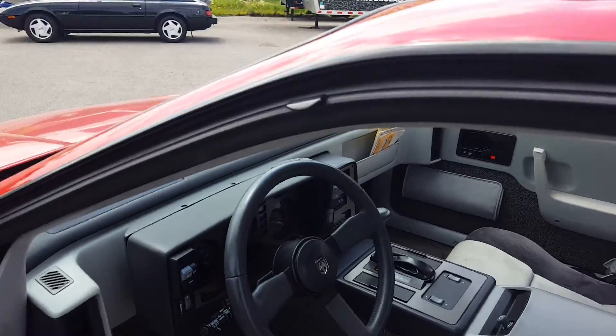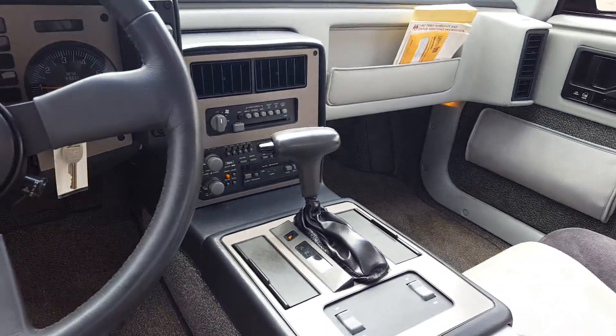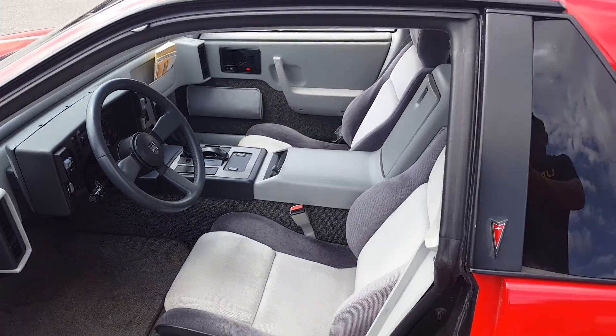Power windows, power door locks, tilt wheel. Still has the original books and manuals. Don't miss out.